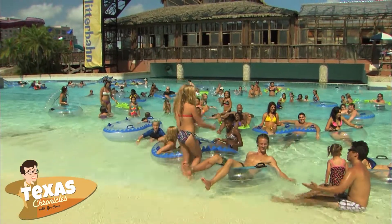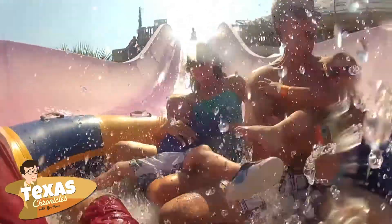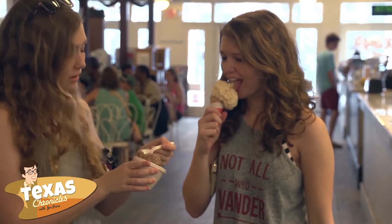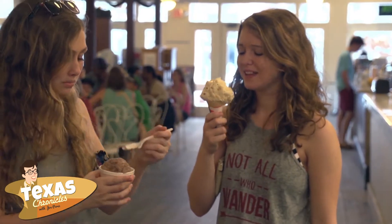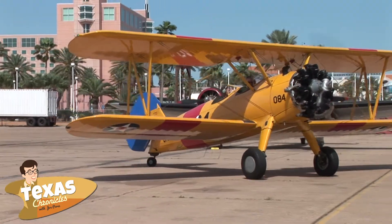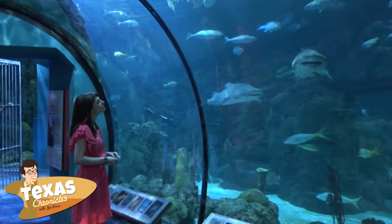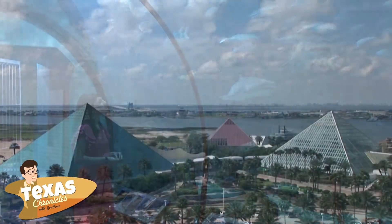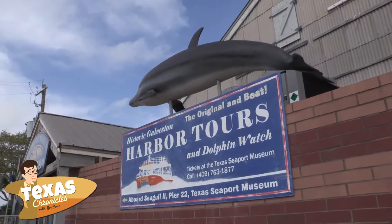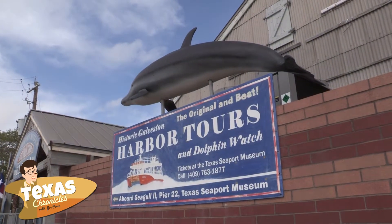Galveston has been the main destination for vacationers and those who seek fun in the sun. From enjoying an ice cream cone at Le King's Confectionary to experiencing the history of flight at the Lone Star Flight Museum, Galveston is full of exciting things to do. But if you want to explore the island in a unique way, visit the Galveston Historical Foundation Harbor Tour at the Texas Seaport Museum.